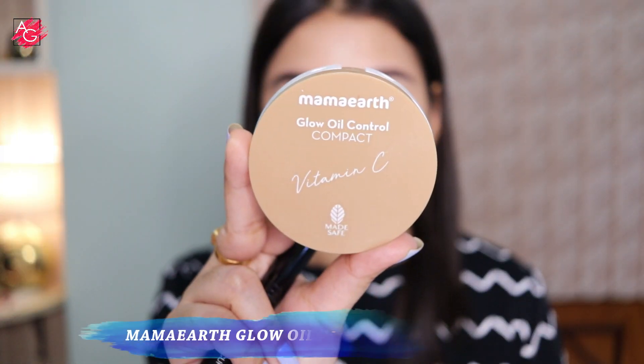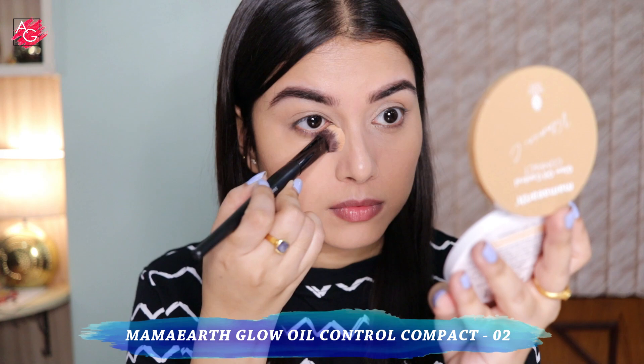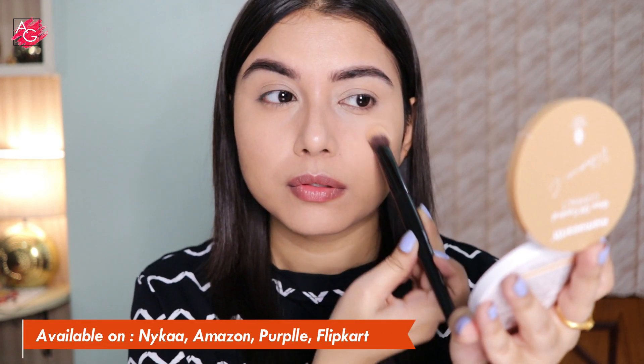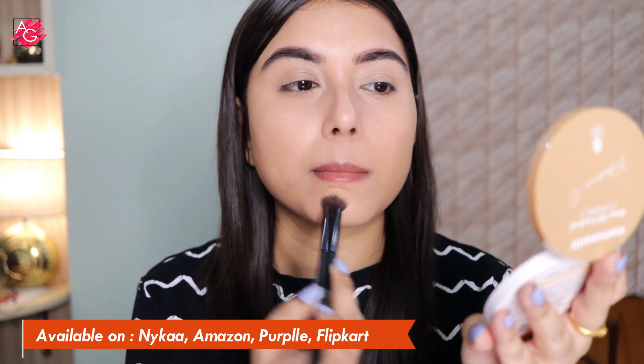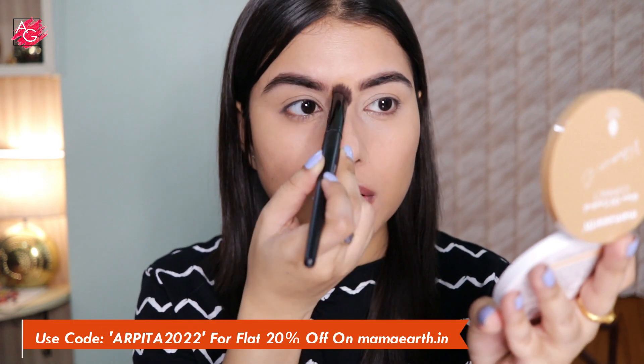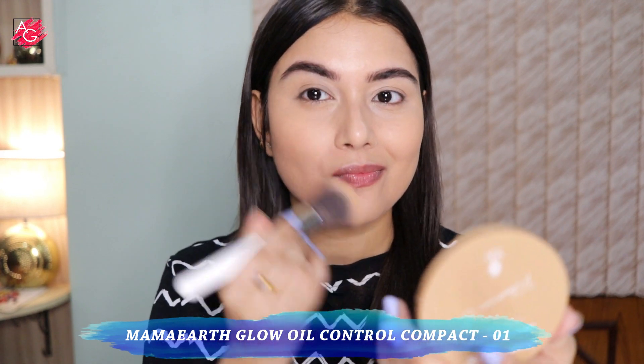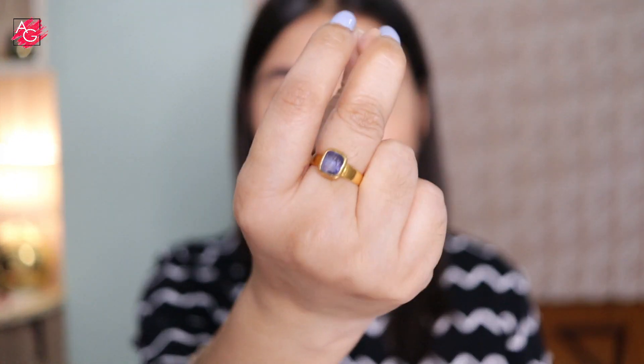It definitely looks beautiful on the skin, but the bummer is it doesn't come with a lot of shades, so I would highly request the brand to add more. Now I'm setting everything in place using the Murmur Glow Oil Control Compact in shade 02. Murmur products are available on Amazon, Nykaa, Purplle, Flipkart, and their own website. Every time you buy from their website, your order is linked to a tree they'll plant, and you receive the geolocation and species details. They've also launched an official app for early access to sales and extra discounts.